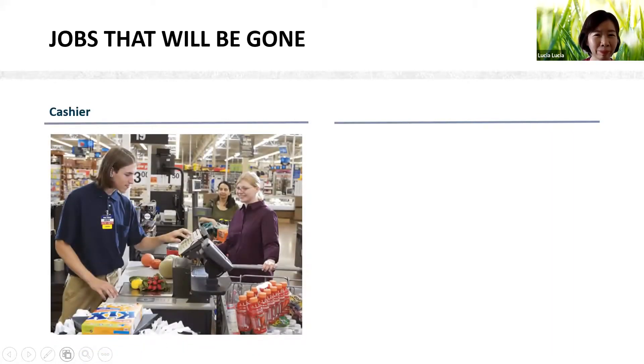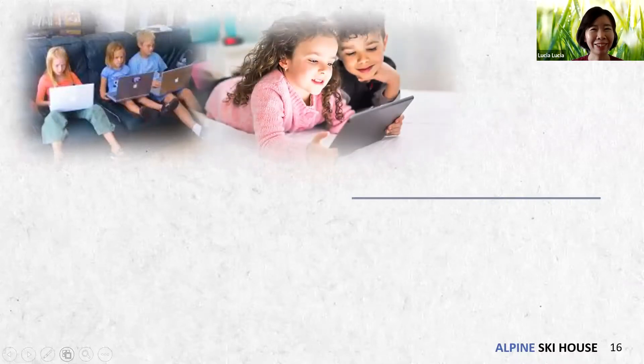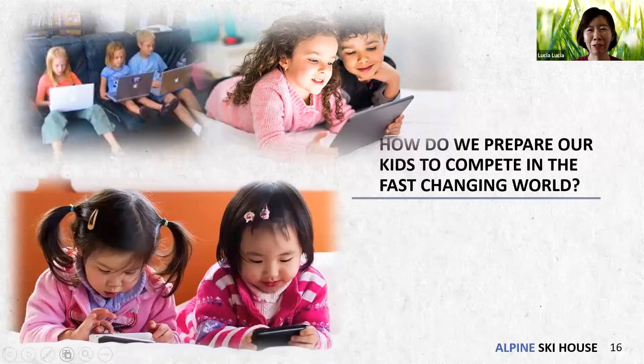So this is the impact of technology. That's why we should start thinking — how do we prepare ourselves to face this rapid technological change? Otherwise our jobs will go extinct and we won't be able to earn income. How do we prepare? How do we prepare our children to compete in a faster-changing world?